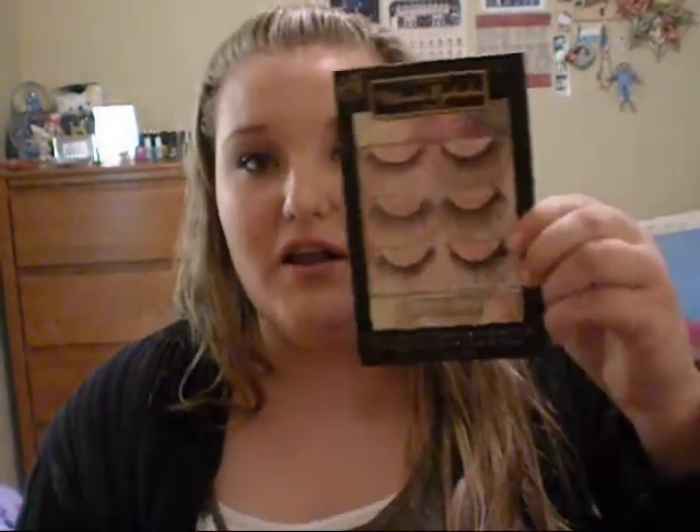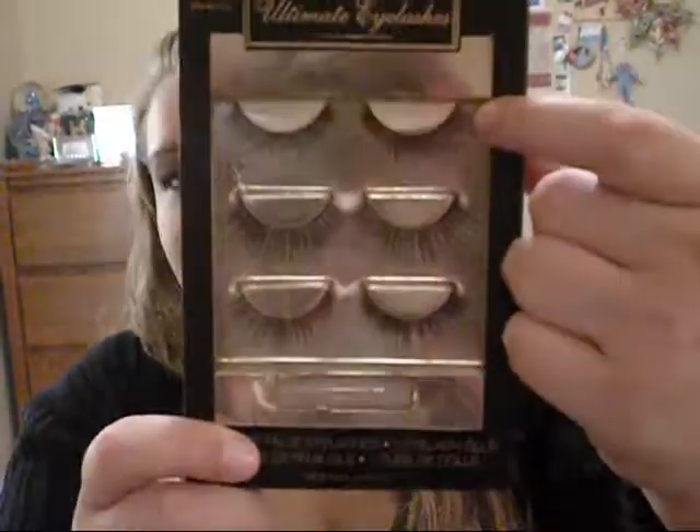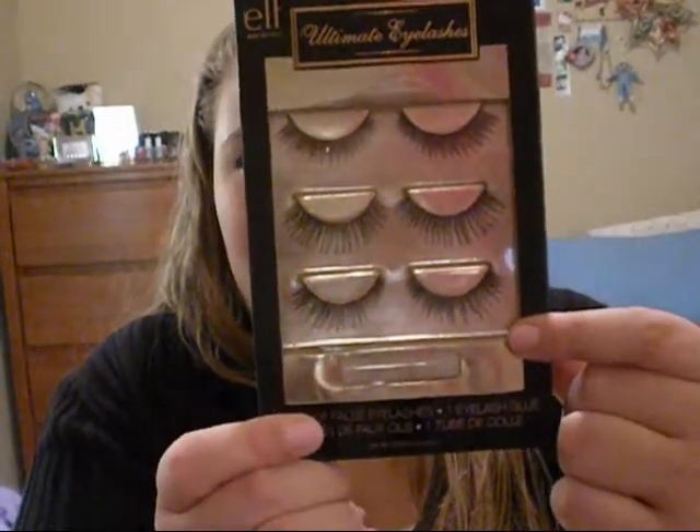This is from their holiday set — a pair of three lashes and some glue. I'm a little disappointed in the glue because it seems like it spilled inside the container, so it's stuck and half gone. But it was nice that they included glue. The first lashes are the super natural ones, the middle ones are pretty dramatic, and the last ones are kind of in between. This was three dollars.